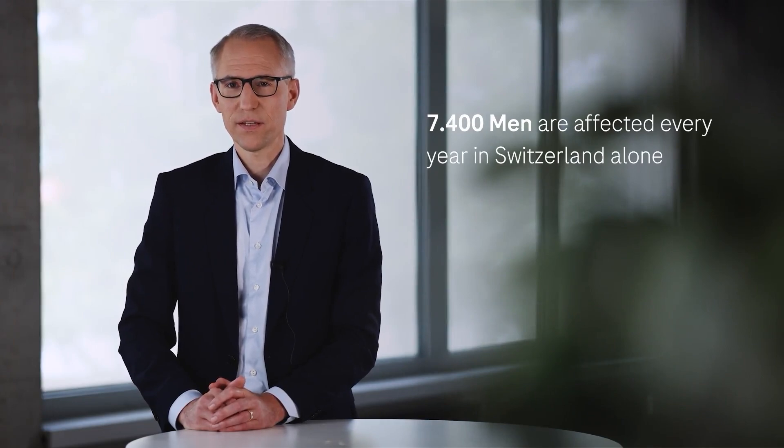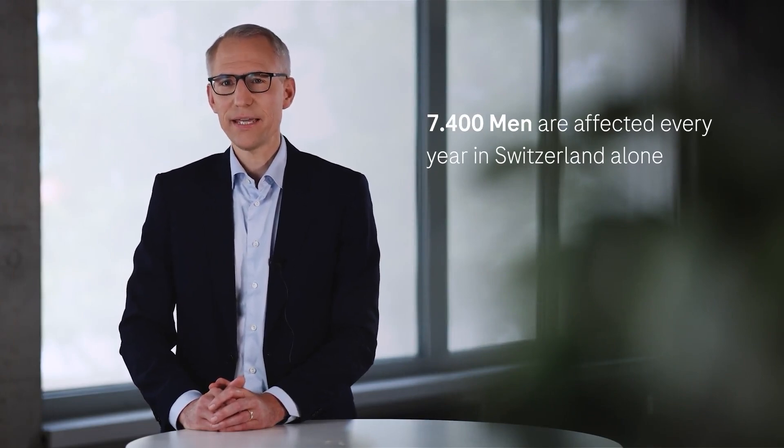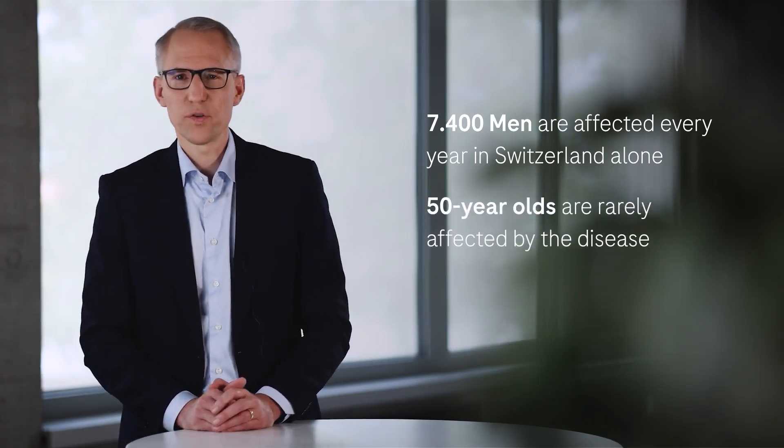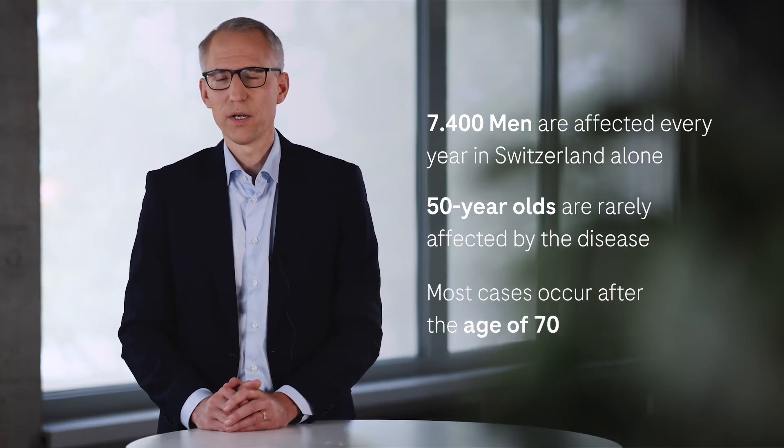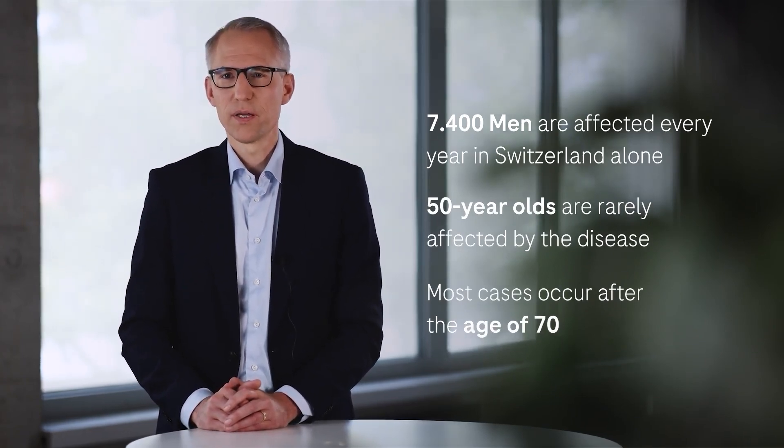Prostate cancer is the most frequently diagnosed cancer in men. In Switzerland, about 7,400 men are diagnosed with prostate cancer each year. Below the age of 50, prostate cancer is rare. Most new cases occur in men from the age of 70. The probability of still being alive five years after the diagnosis is 89%, which is among the second highest of all cancers.